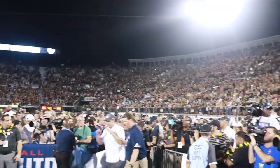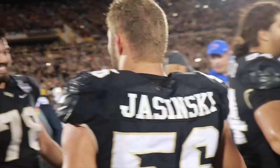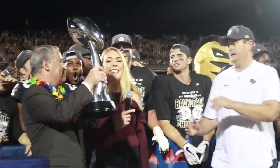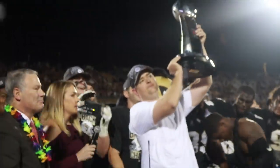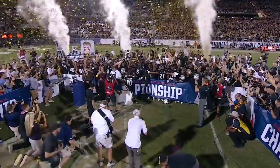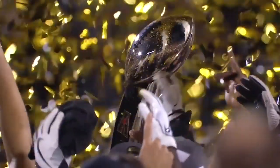The focus of our championship games will always be on the fans and the student athletes. We want to create a great experience for the student athletes and the fans who come to cheer on their team — a memorable experience. They've earned the right to compete for a conference championship, and we want to make it as special for them as we possibly can.